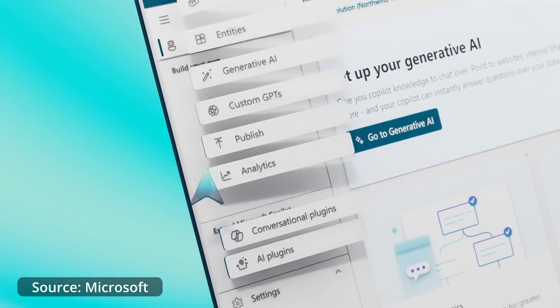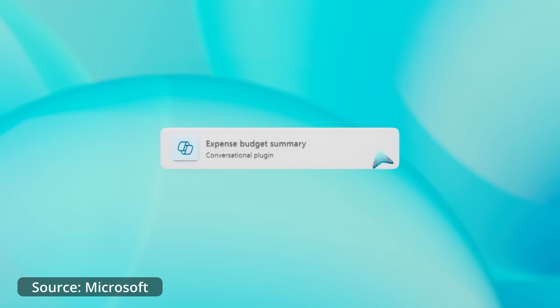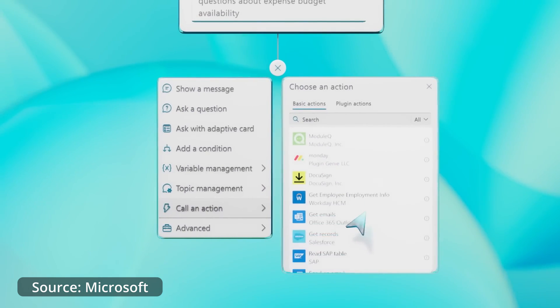Also in November 2023, Microsoft released Microsoft Copilot Studio — a low-code tool that allows you to customize Microsoft Copilot for 365 and build standalone applications. It brings together powerful conversational capabilities from custom GPTs to generative AI plugins to manual topics, enhancing your ability to build low-code and no-code applications. It's designed to give power to regular people to build bespoke solutions inside their organization's tenancy.